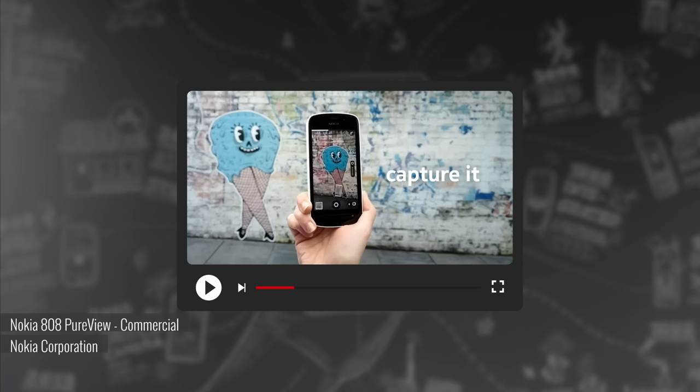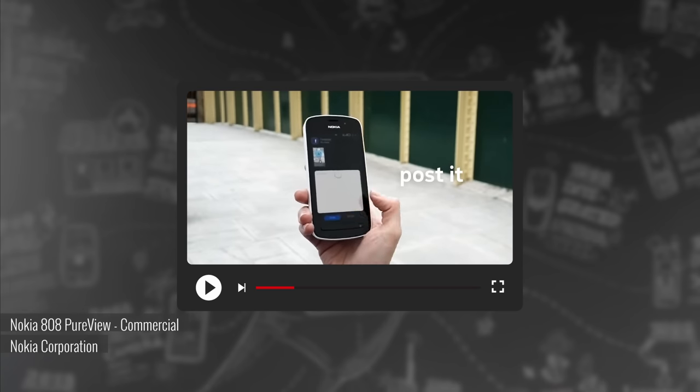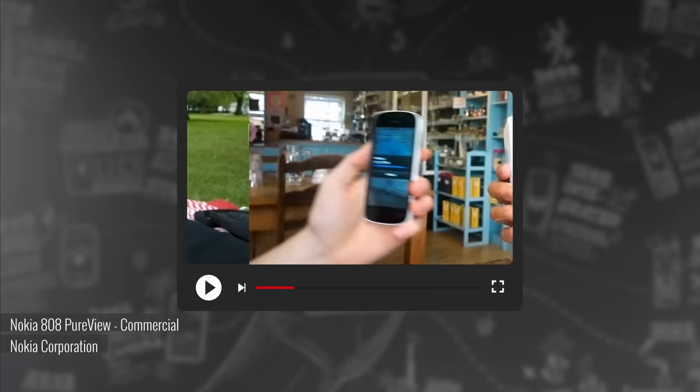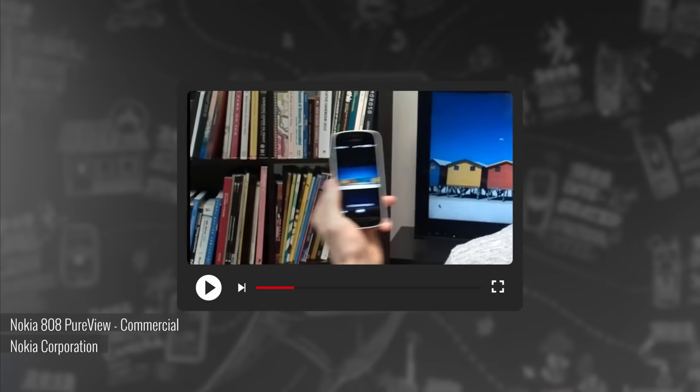The Nokia 808 PureView had an impressive set of connectivity options — it was a true worldwide ready phone. It supported NFC, which was new at the time and just gaining traction. It also included Bluetooth 3.0 and a micro HDMI port that enabled an output of 1080p video with multi-channel audio.